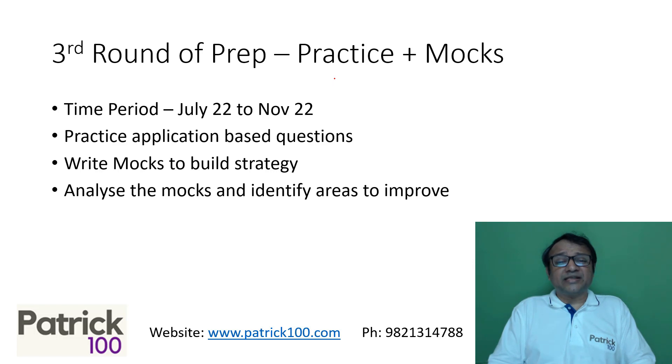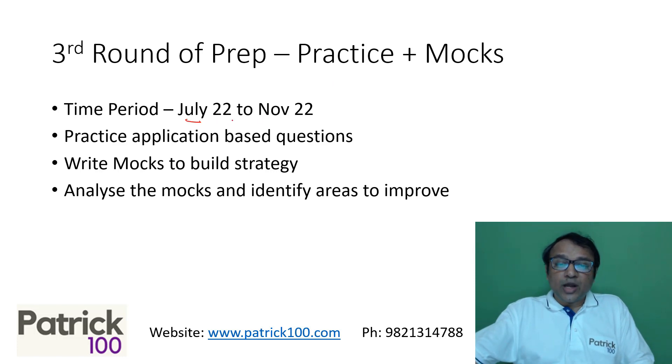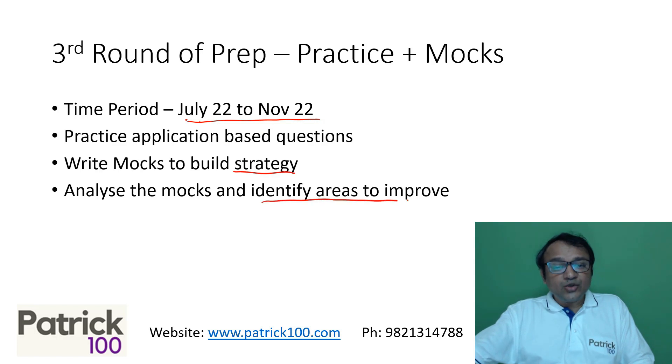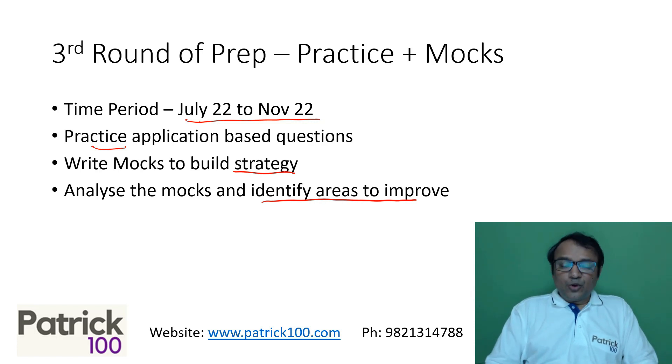The third round will be practice plus mocks — from around July to November. You don't only practice sums, but also write mocks regularly to see where you stand and try to improve. The focus is on building strategy, identifying areas to improve, and practicing those areas. That broadly covers the three rounds of preparation for CAT.